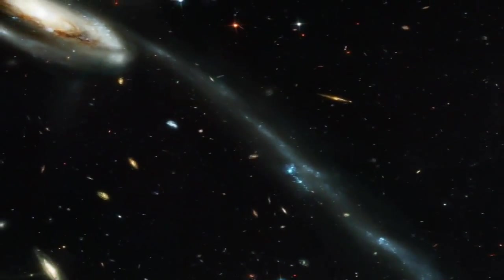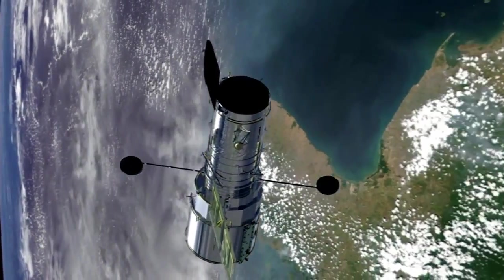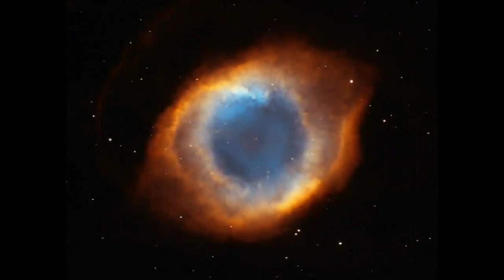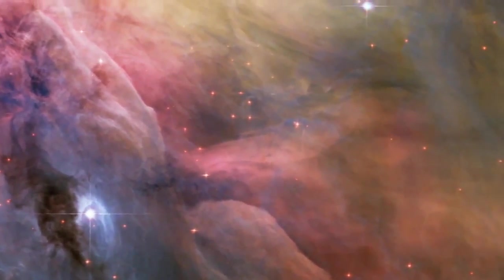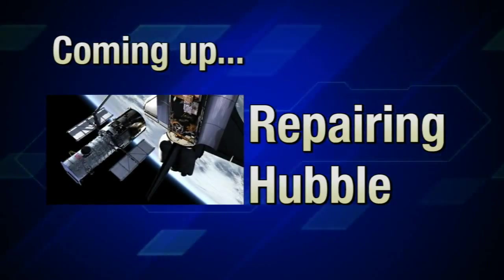The Hubble Space Telescope has opened our eyes to the universe in stunning and magnificent ways. Hubble has a unique advantage over the observatories built on the highest peaks on Earth — it doesn't have to look through the atmosphere. That means it sees galaxies, planets, and the birth of stars just as they happened with no distortion. Atlantis and its crew of seven plan to take that view of space and make it even better. Coming up, we'll show you how the STS-125 astronauts are going to upgrade the telescope.